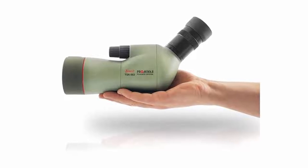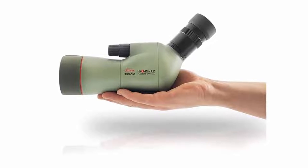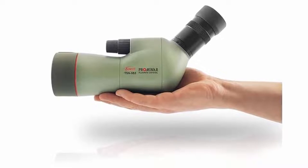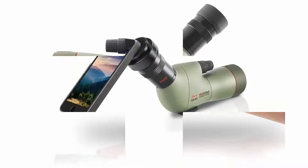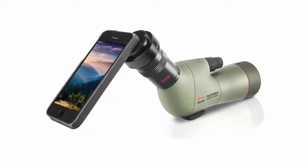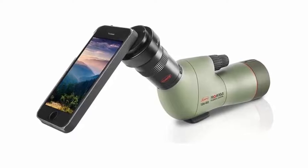Fluoride crystal is a unique feature of Kowa spotting scopes and is a testament to decades of Kowa optical developments. Measuring just 271mm in length and weighing only 810g, this spotting scope is truly compact and makes the perfect travel companion.